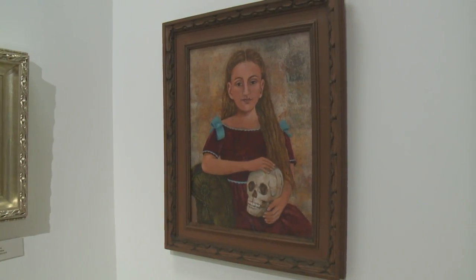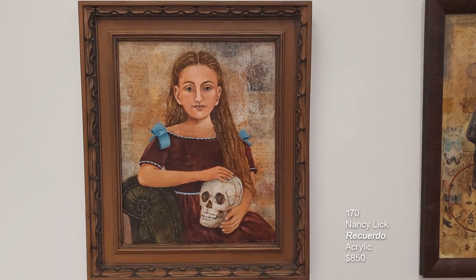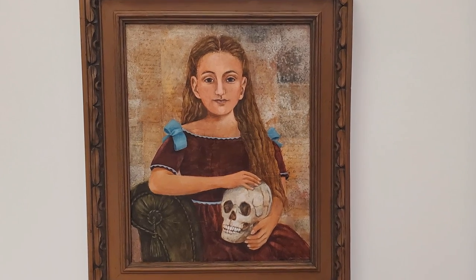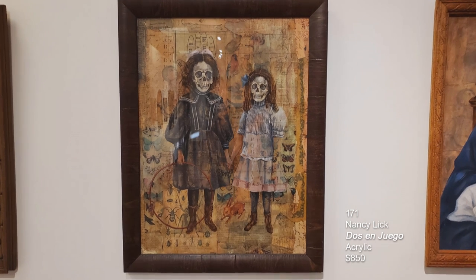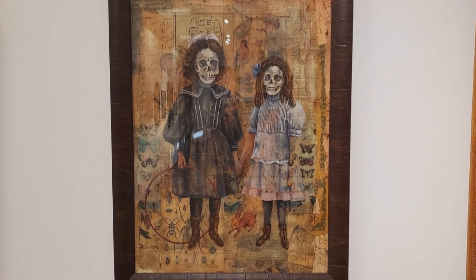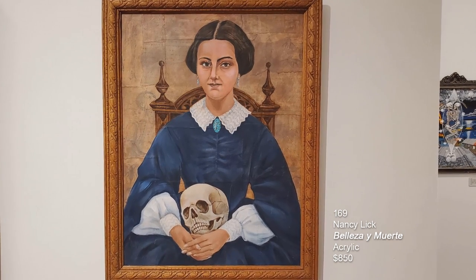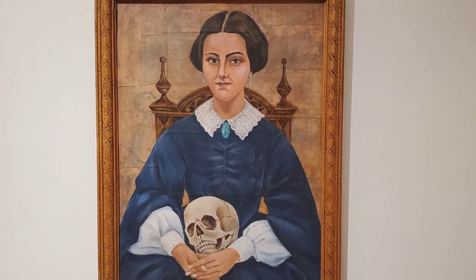We've got three pieces by Nancy Lick — acrylic pieces. The one on the left is called Ricuardo, which is Spanish for memory. The piece in the middle with the two girls is Thos and Huego. And the third piece is Beisa y Muerte — Beauty and Death.